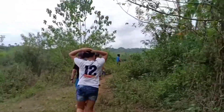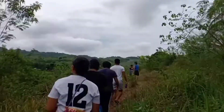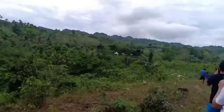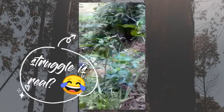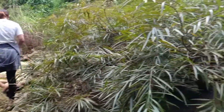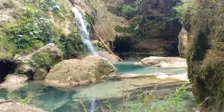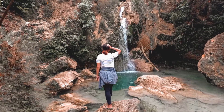Now let's go for a hiking adventure. First falls! Isn't it amazing? Let's go and see the other falls.